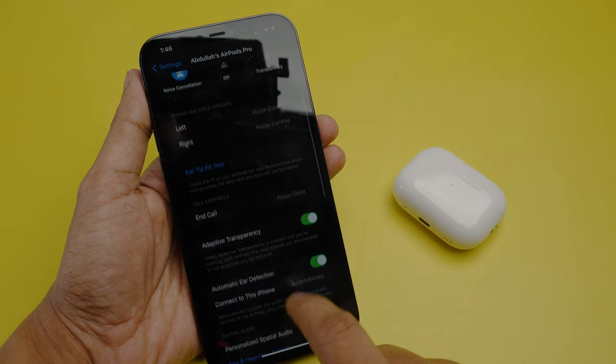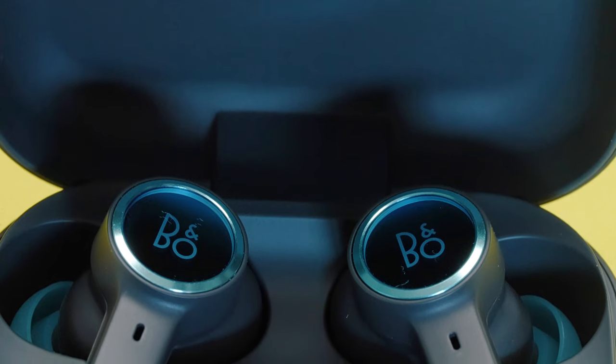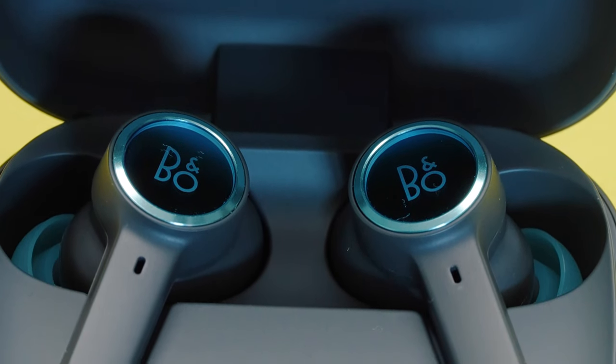From here, you can make a lot of customizations and also get some useful data. And when it comes to noise cancellation, Bang & Olufsen has adaptive noise cancellation as an option. However, in this mode,